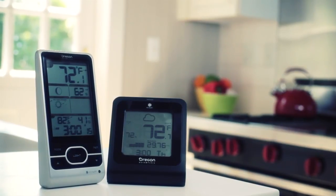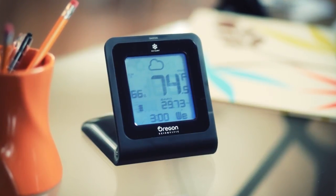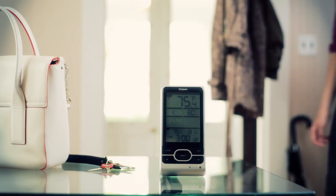Our line of basic weather products are useful tools for any home or office. Easy-to-read screen graphics and weather icons quickly show you what the weather is like outside.